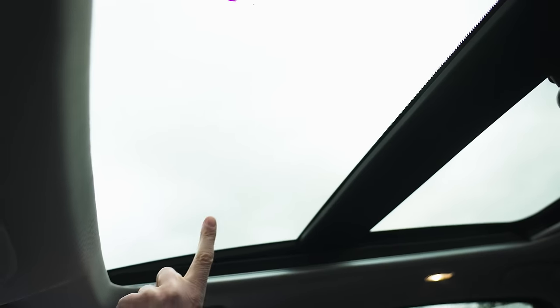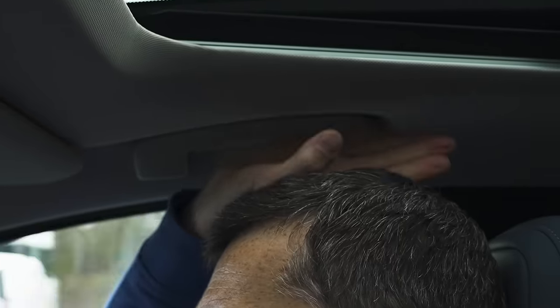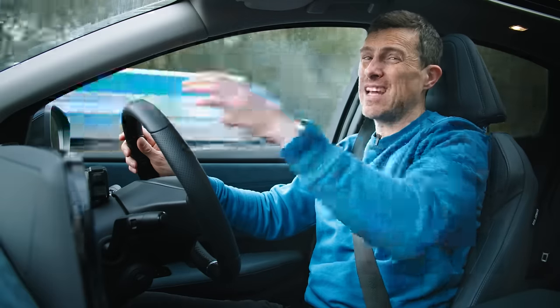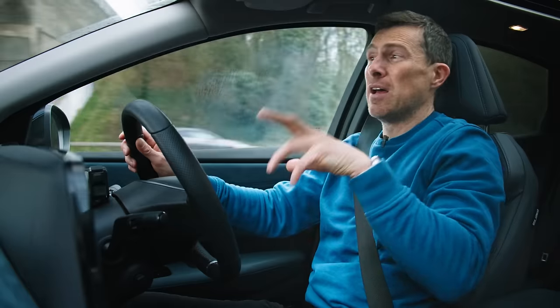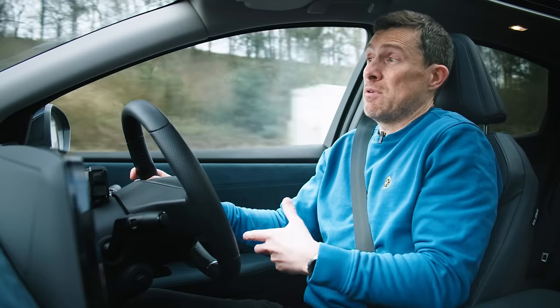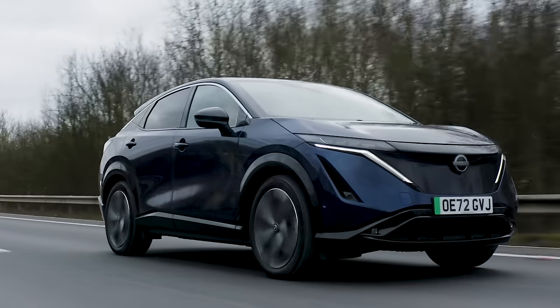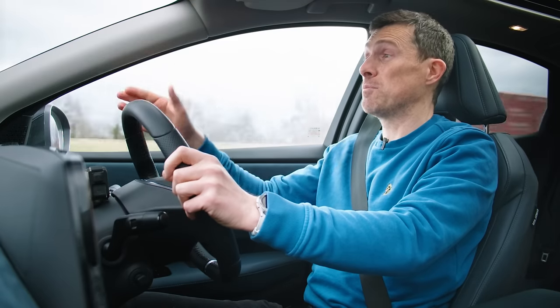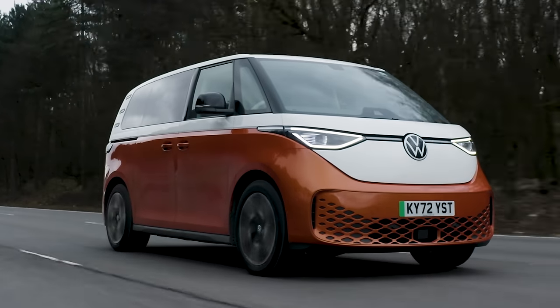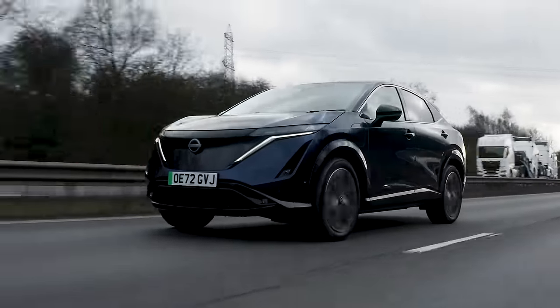Headroom is a little on the tight side with the panoramic glass roof eating into headspace - if you're really tall, you might find it a bit close in the front, and same story in the back with the sloping roofline. Most adults will be fine but very tall people might struggle. The boot is big enough for most people. Overall, I think Nissan have done a great job with the Ariya. I prefer it to the Mercedes, though I'd still rather have the ID Buzz for its character. With my sensible hat on, this could be a slightly better car.